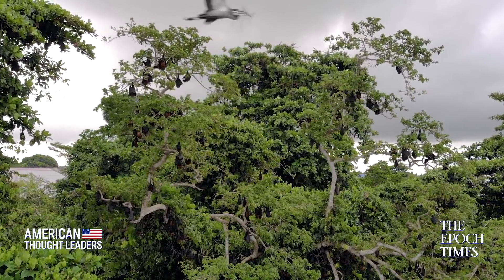They were inserting those mutations. Could this all happen in nature? Absolutely. Could it have happened in a lab? Sure. It needs to be investigated.